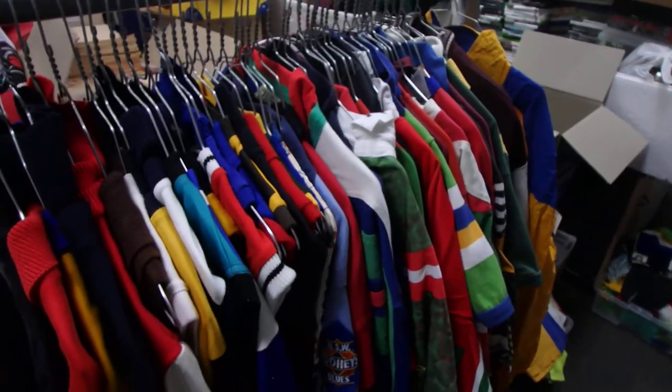It's a Manly's bomber jacket and a Parramatta jacket. Just keep an eye on our posts and we'll let you know when they're up for sale.